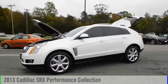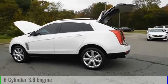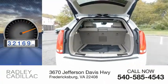Stop by and take a look at the 2013 SRX. This vehicle is powered by an all-wheel drive, six-cylinder, 3.6 liter engine and comes with an automatic transmission. This vehicle has less than 35,000 miles.